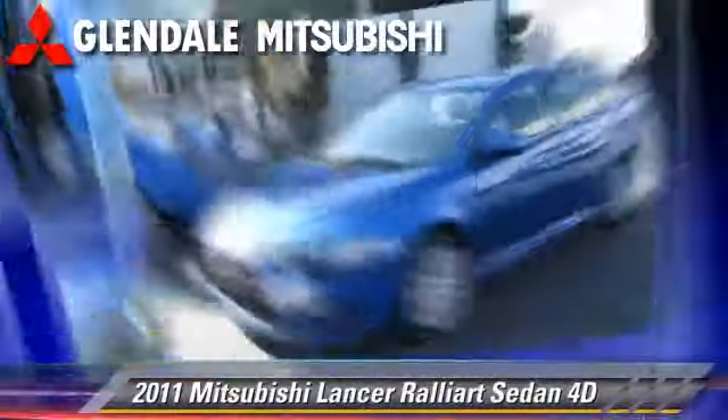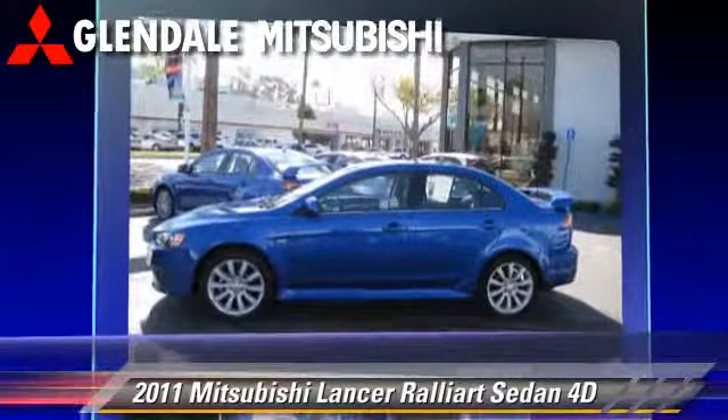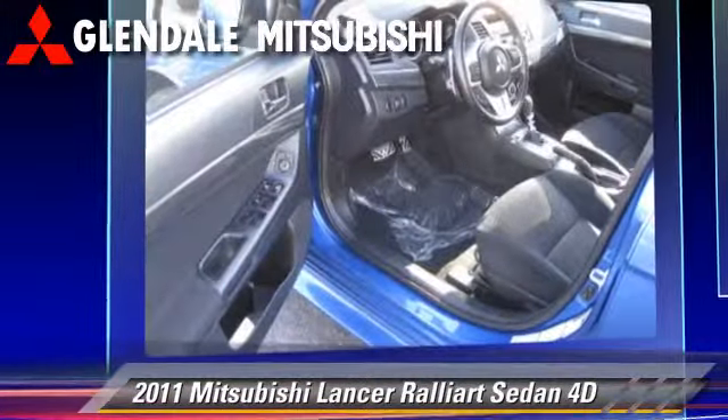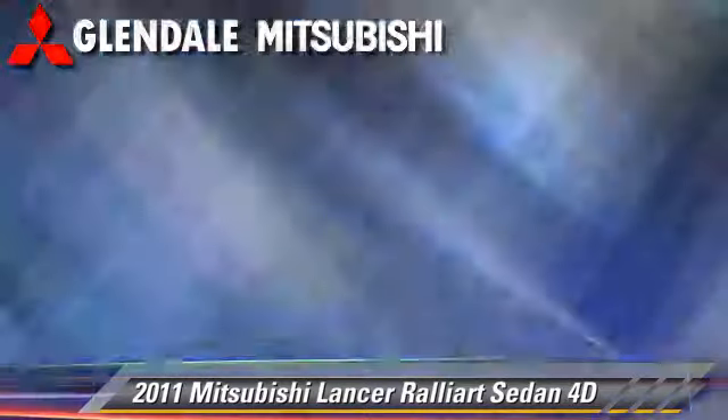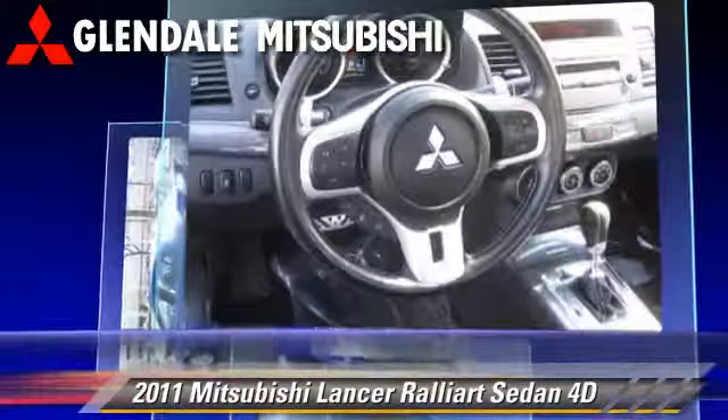The 2011 Mitsubishi Lancer Rallyart, powered by a turbo 2.0-liter 4-cylinder engine with a 6-speed automatic transmission with overdrive. This all-wheel-drive sedan has fewer than 15,000 miles on the odometer.